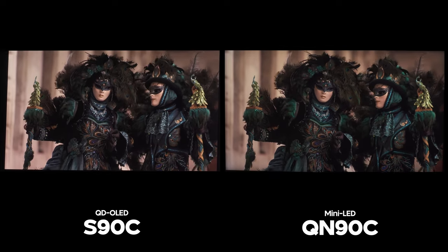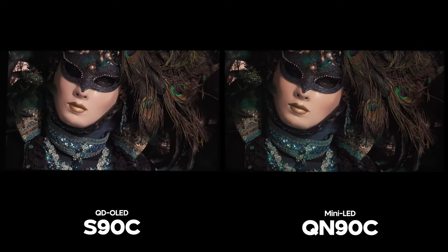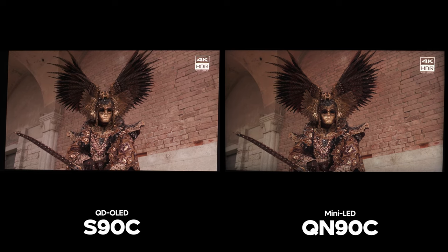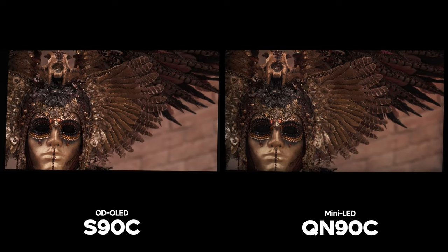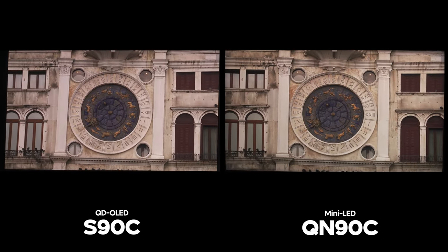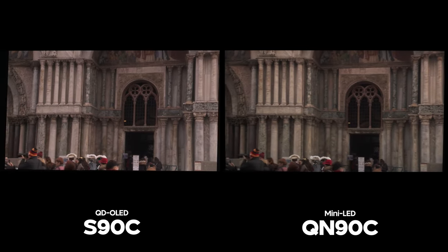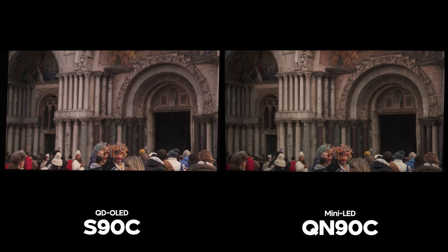The second category is if you are in a very bright room. You can get away with the S90C in a bright room, but if you are in a very bright room and tend to watch a lot of sports or daytime cable TV, you'll probably have a better time with the QN90C. I personally would go with the QN90C over the S90C if it were for a living room where I'm watching a lot of football. If you watch a lot of news or sports news with a logo always on screen, burn-in can be a real concern.